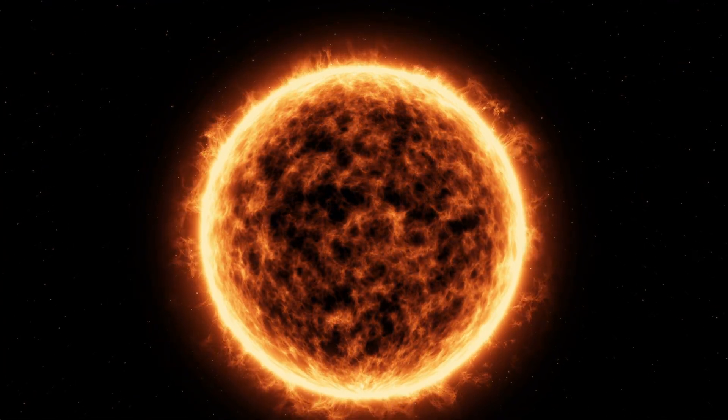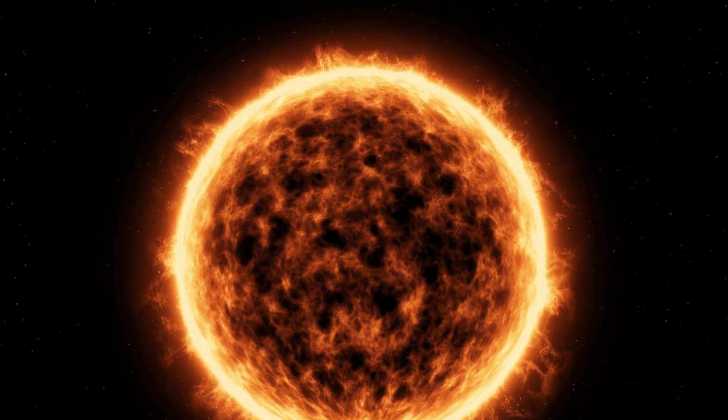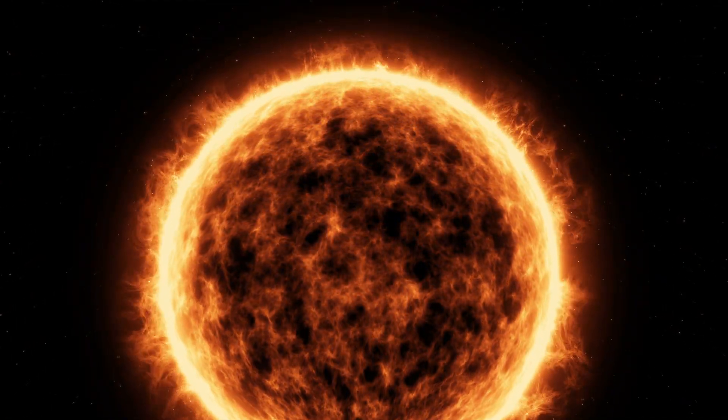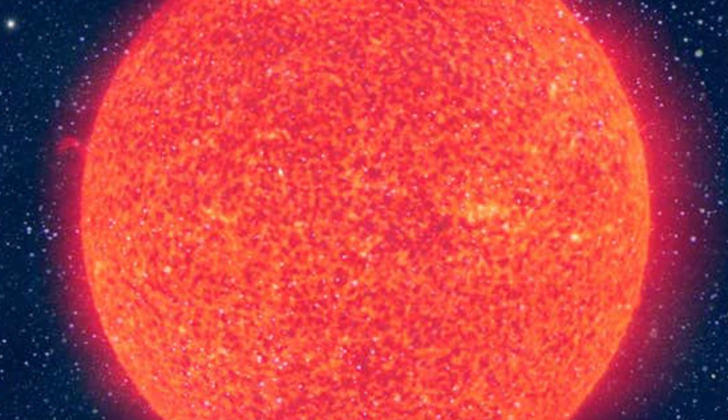In regards to the sun, it would be 100 to 1000 times the size it currently is today. Now that the energy is spread out across a larger area, the temperature of the surface actually drops, and the color of the star changes to red or orange because of the change in temperature.